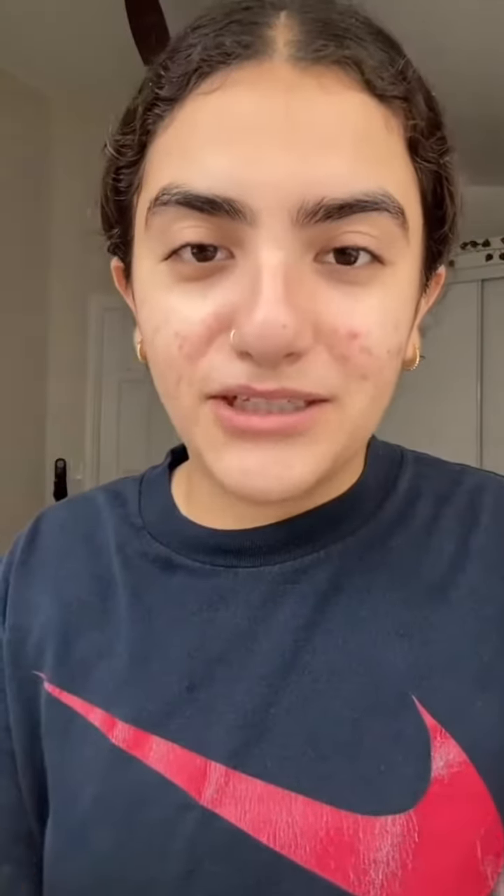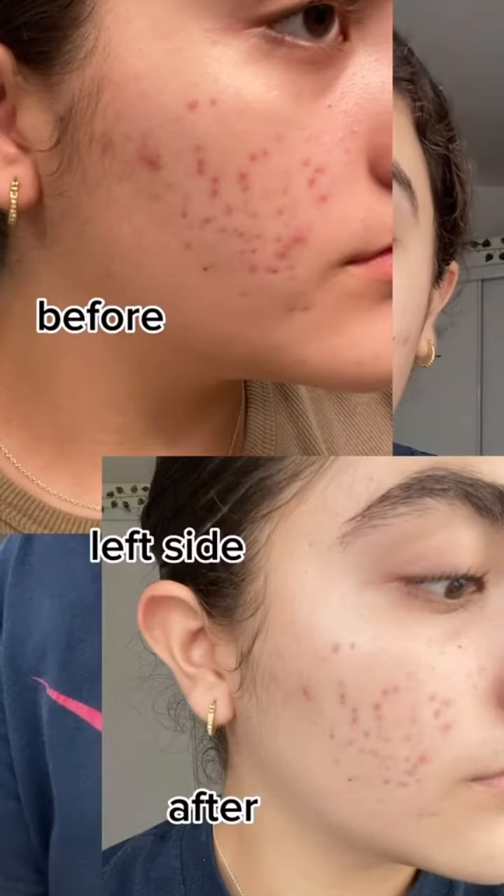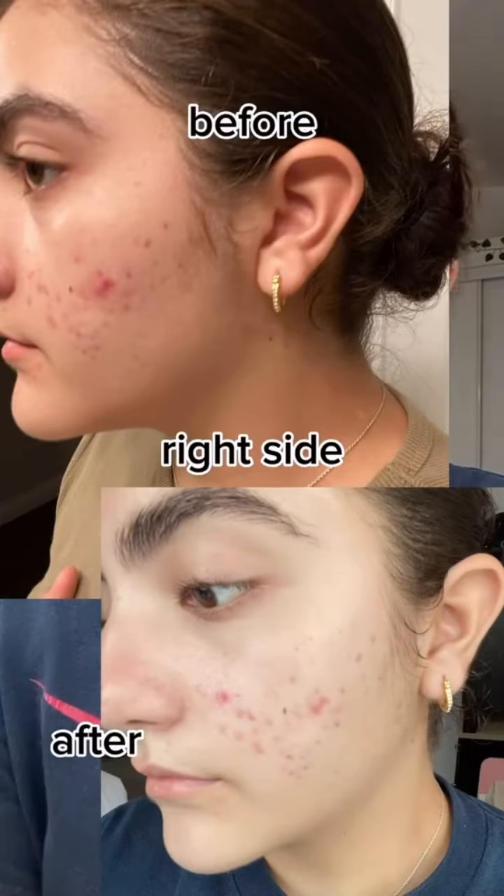I cleansed my face in the shower using the Salicylic Acid Cleanser. I'm going to put a before and after picture of how my skin was the very first day I started using SLMD and then my skin as of today.